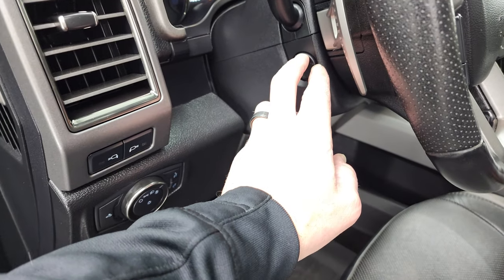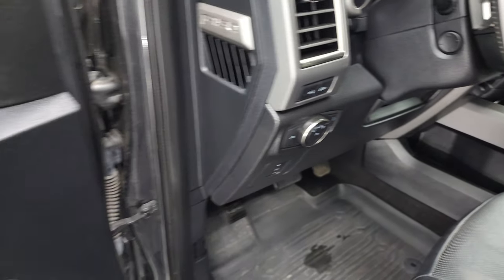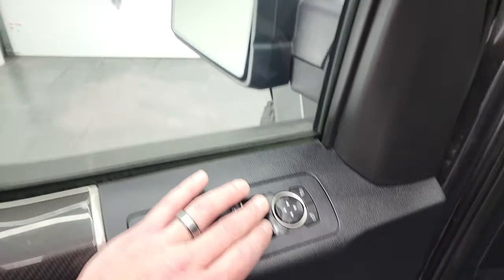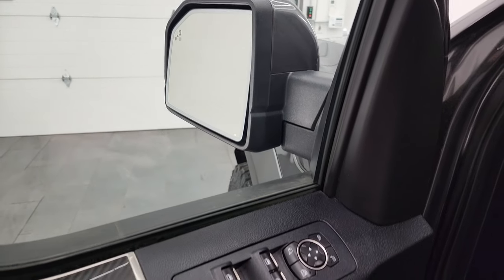Power pedals, auto headlamps, power tilt and telescopic steering wheel, power locks, windows and mirrors. You also get the power fold-in mirrors — the truck's got to be on for those to work.